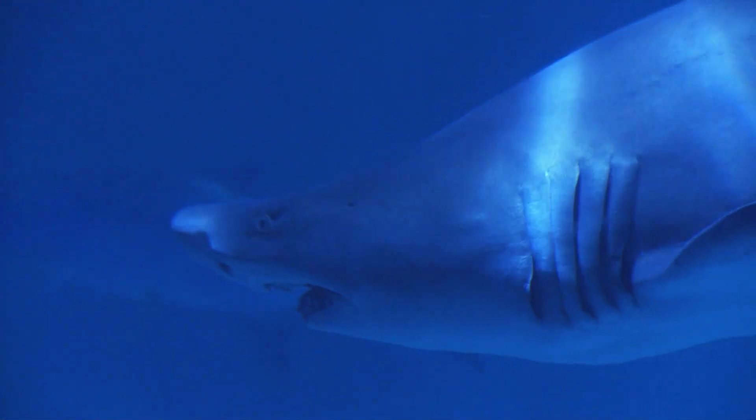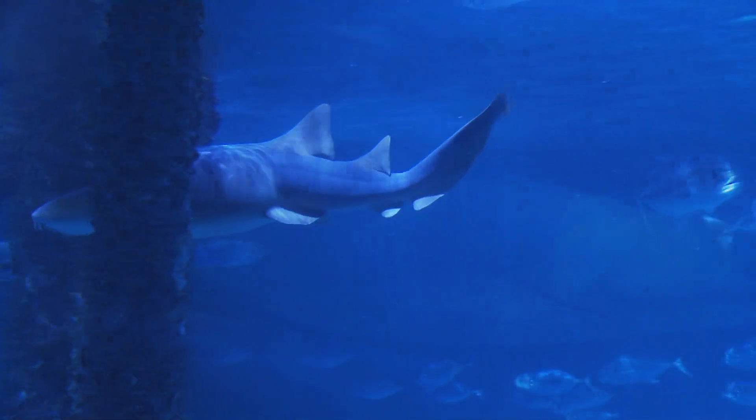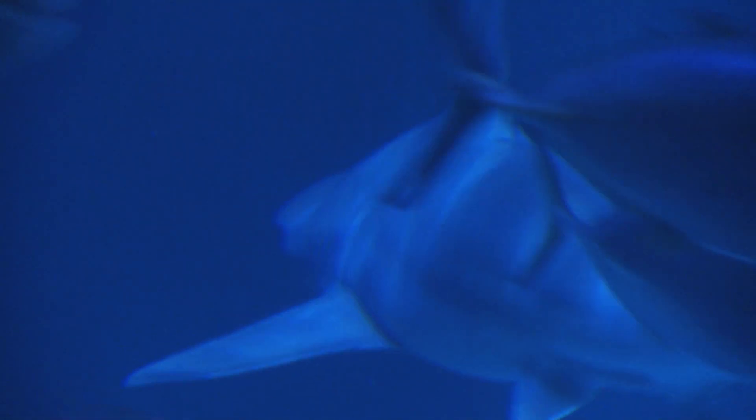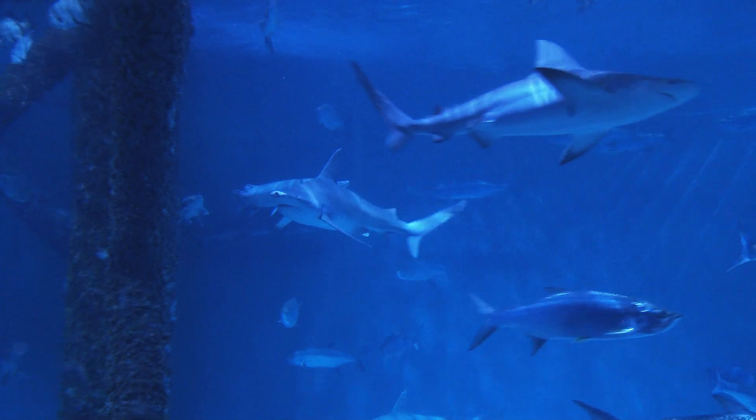We have sand tiger sharks, brown sharks, and nurse sharks. The largest one is about 225 pounds of muscle, which means they need lots of food to fuel their big bodies.